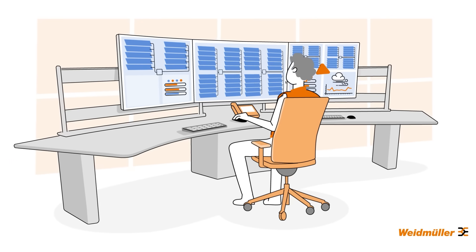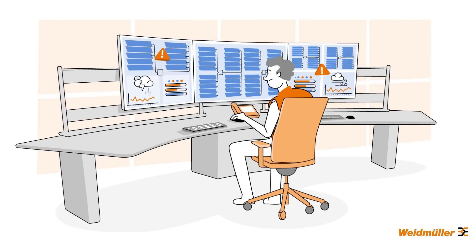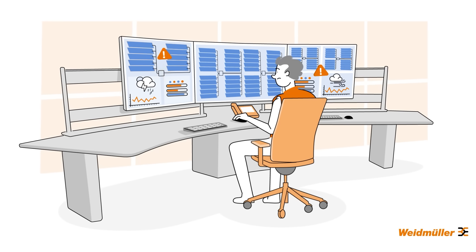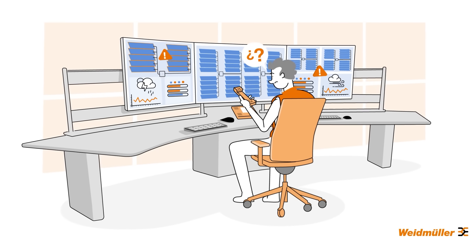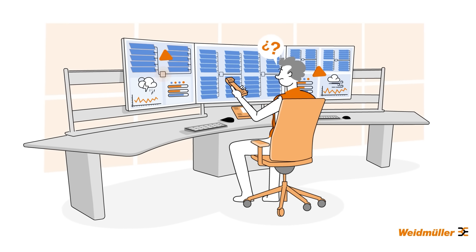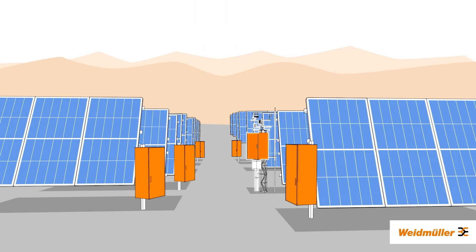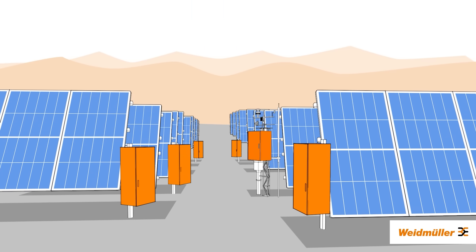But what if you can't tell if it's a system failure, or just bad weather or dust? Or how do you plan the right time to clean the panels in order to optimize costs? Do you really want to dispatch on-site service technicians? The better solution: install the Weidmüller weather station in your plant to add more parameters to your monitoring system.